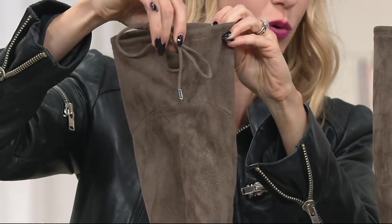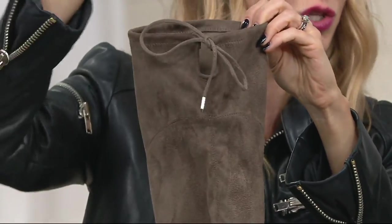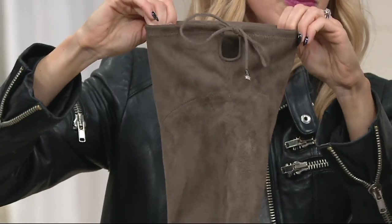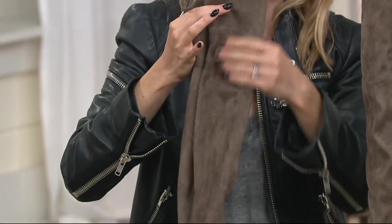And you can see that gorgeous sort of tie there with these little tips or rands. Depending on how you tie it — I think it's around 16 inches — there's going to be some flexibility, some stretch, and like I said, memory. And you can tell this is good quality faux suede too.